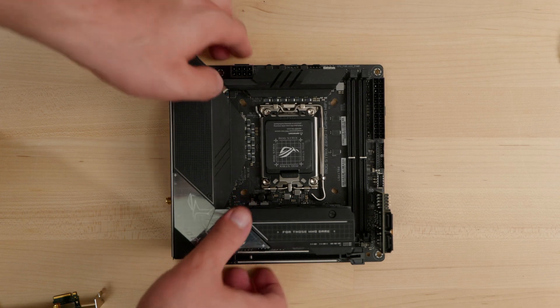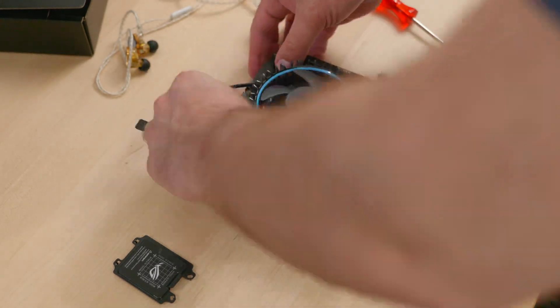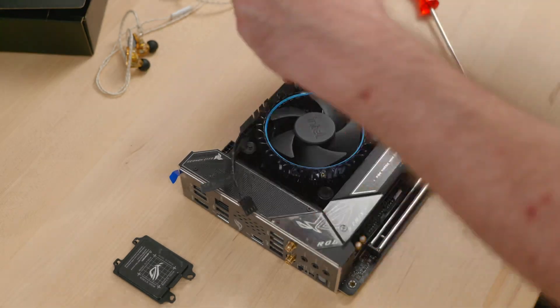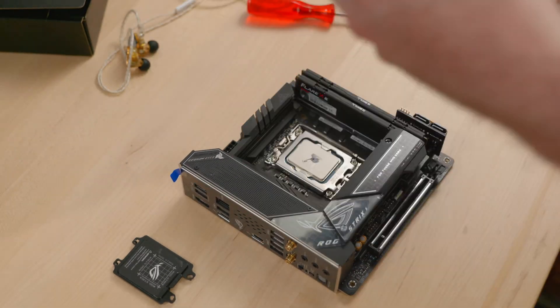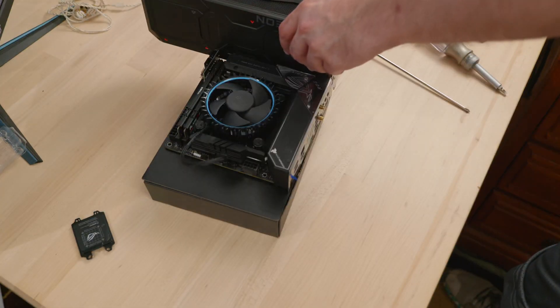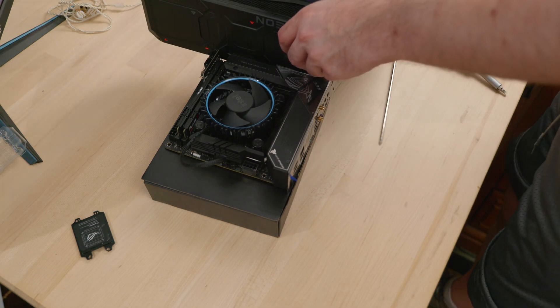I'm using this Asus Z690 ITX motherboard, which by the way barely fits — you'll see. Installing this cooler on it is kind of a pain because Asus uses both holes for new and old sockets, and those wobbly pins can accidentally drop into either one. I did get it set up eventually. It took a lot longer than I'd like to admit.